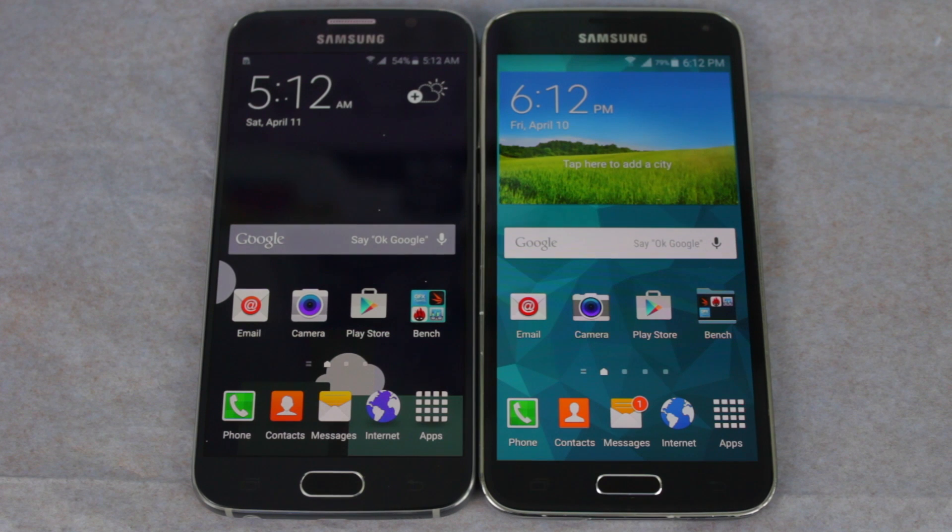Yo guys! Let's run some benchmarks of the Galaxy S6 versus the Galaxy S5. Keep in mind that benchmarks are just numbers representing the power of hardware under unrealistic stress — it should not solely be a factor to consider while buying a phone.